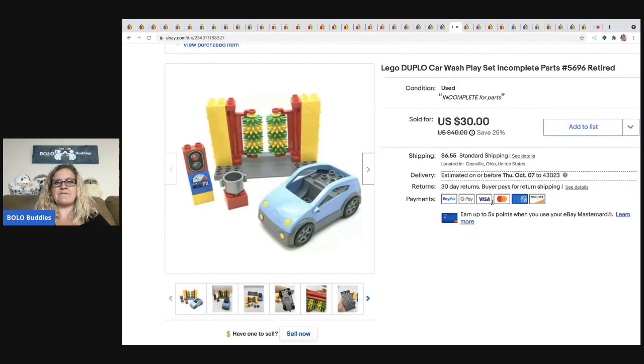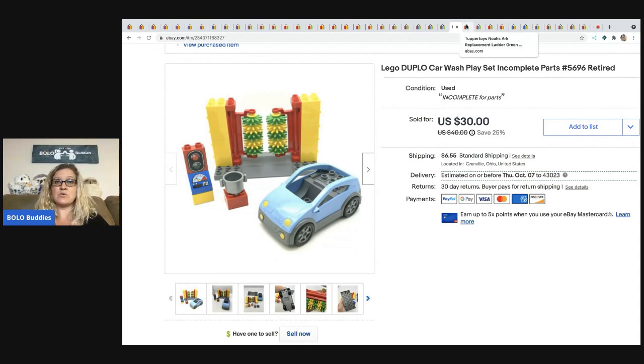The next item is retired and incomplete — it's the Lego Duplo car wash. This went internationally. I sold it for a best offer of $27 plus shipping and I got it at a thrift store for $1. The next item is this Tupper Toys Noah's Ark replacement ladder. I have sold the Tupper Toys Noah's Ark before, so I knew that this was the ladder that went with it. I sold this for $9 — the buyer was all in for $14.34, and I have about 10 cents in this.